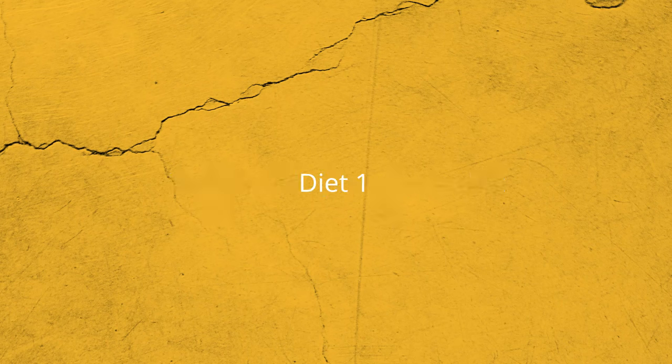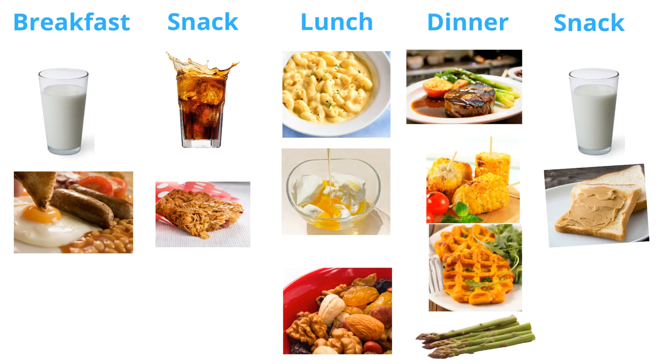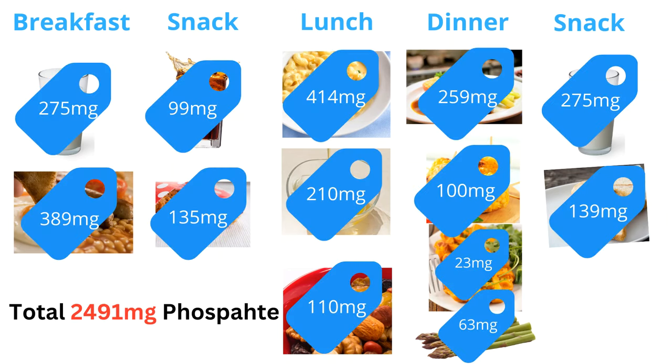Let's look at two diets and compare their phosphate level. Diet one: fried pork sausage with an egg, baked beans on a slice of wholemeal bread with a cup of milk for breakfast; a can of cola with a large flapjack for a snack; macaroni cheese with Greek yogurt and honey for lunch; nuts and raisins in the afternoon; five-ounce rump steak with two potato waffles and vegetables for dinner; and a slice of wholemeal bread with peanut butter as a bedtime snack. The total phosphate content of this diet is 2,491 milligrams — more than double the daily phosphate recommendation.